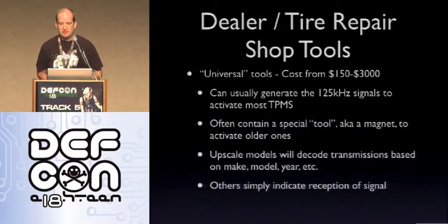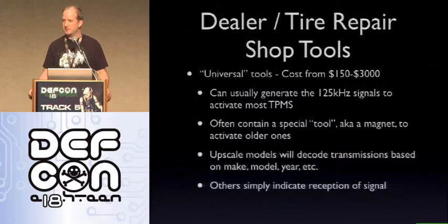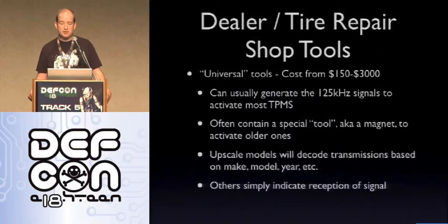Dealer and tire repair shops have universal tools that cost between $150 and $3,000 depending on complexity. Most will generate the 125 kHz signals, and this often contains a special tool — a magnet. GM and Cadillac sell a magnet tool for about $125 to $150 to activate the TPMS, or you can go to Radio Shack and pick up a six-pack of little round magnets for about $3, stick it on the valve stem, and you've activated it the same way. Upscale models will decode the transmission based on make, model, and year, while others simply indicate reception of the signal with a red or green light.